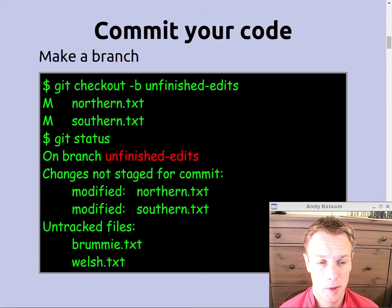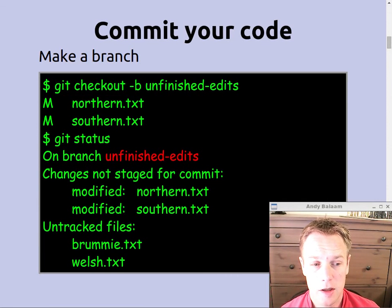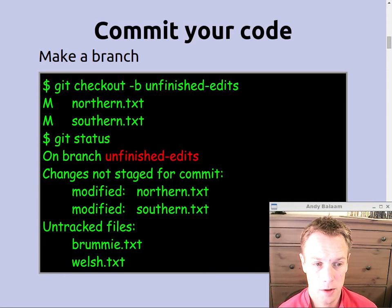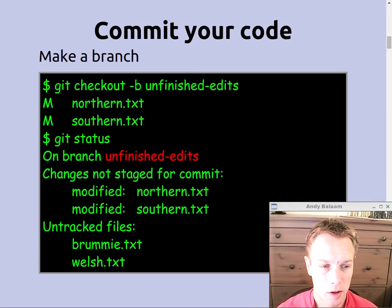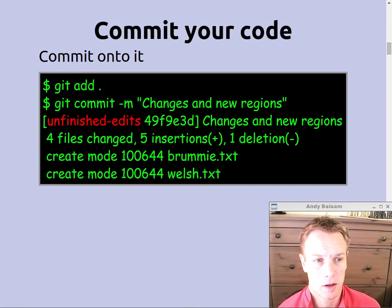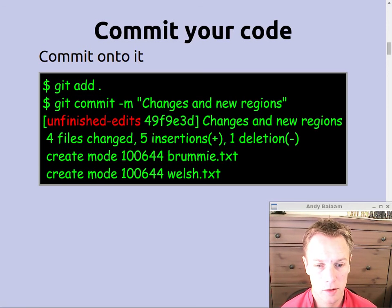If you do git checkout -b and then give the name of your branch, that creates a branch. We're calling our branch 'unfinished-edits'. You can do that even when your working tree has got stuff in it — Git is fine to make you a new branch in that situation, and it does keep the new files even though the message from that checkout -b command doesn't mention them. So we do a git add . to put everything in the index, and then git commit — and that makes a commit on the branch called unfinished-edits.